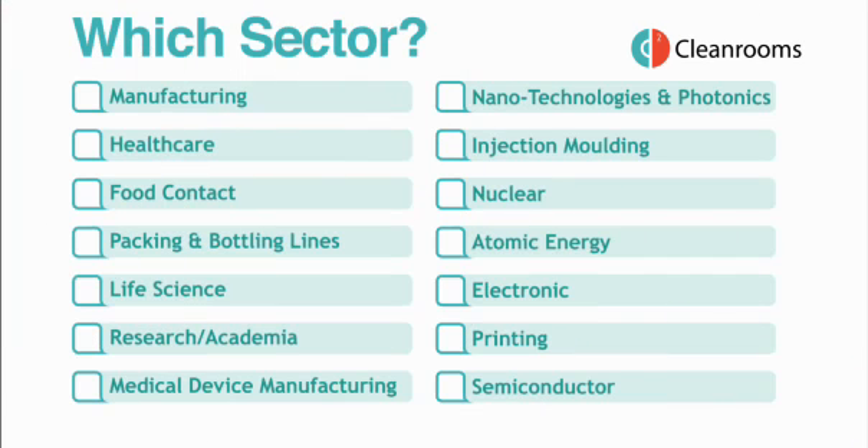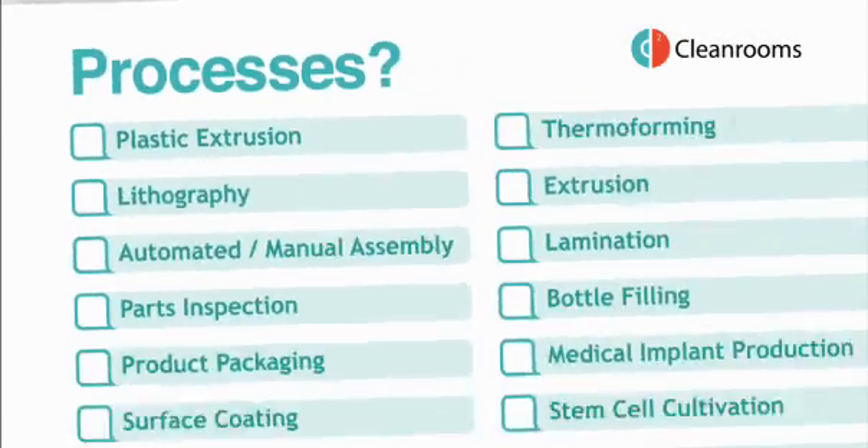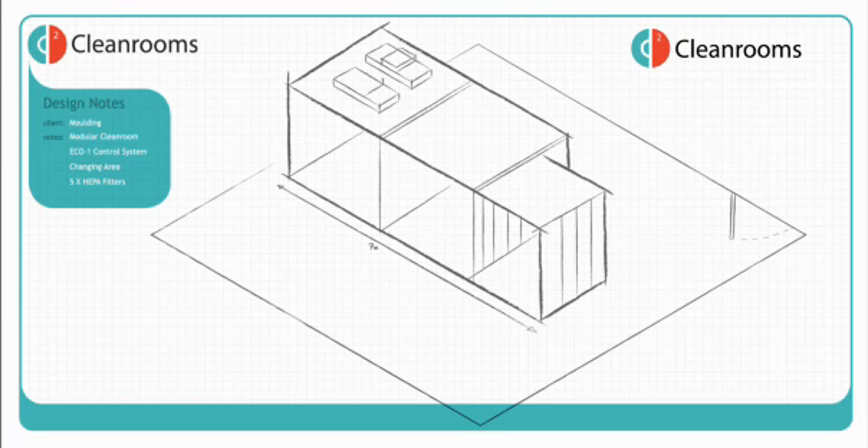The first aim of our project engineers is to understand the needs of our customers. What is their business sector? What are the processes to be controlled? Initially, we carry out a phone and email survey to gather information about the location and start the design process.